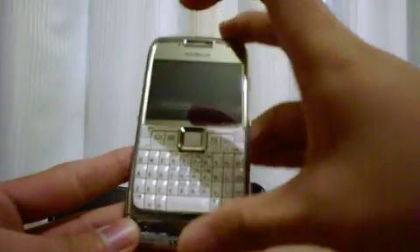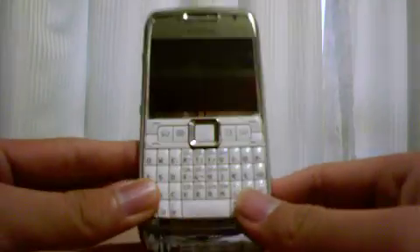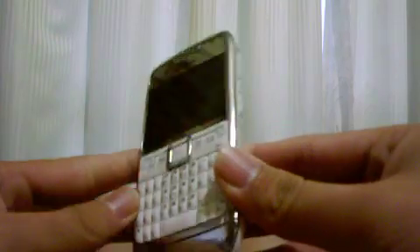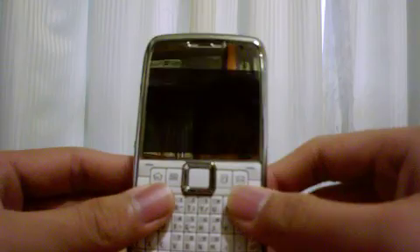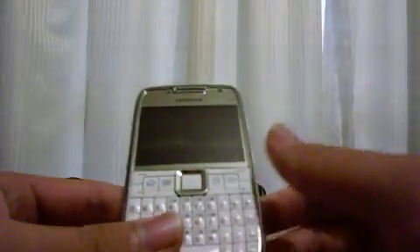Welcome to another episode of GGR. Today I'm going to do a review on the Nokia E71 — the so-called PDA-styled phone to rival the BlackBerry. It has a QWERTY keypad on the front; I have the white model here. It has a really large screen, although it is not bigger than the BlackBerry one.